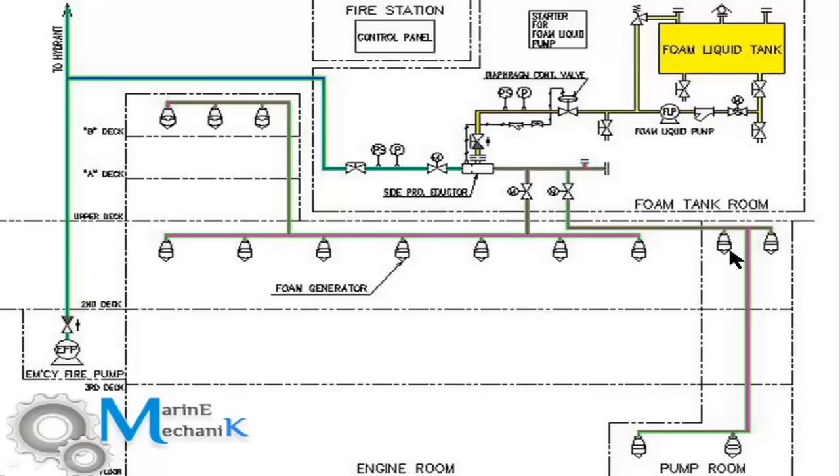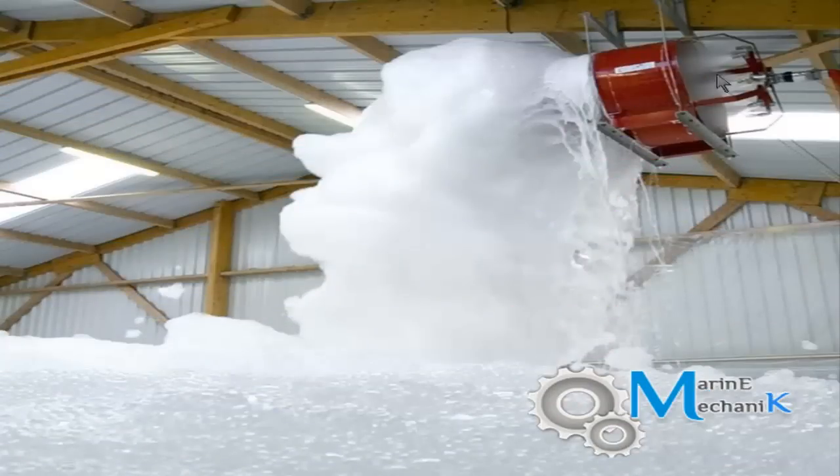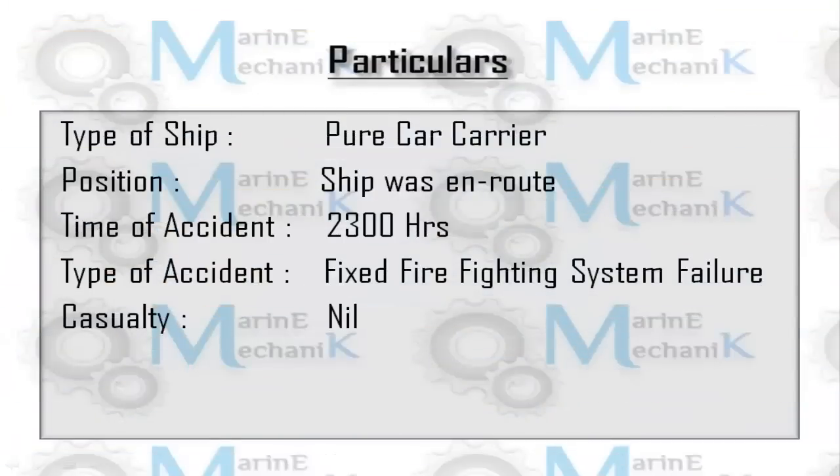The sea water and foam fluid mixture is supplied to various foam generator nozzles all over the engine room and also in the pump room if it's an oil tanker. The foam generator nozzles supply the foam fluid and sea water mixture at high velocity, which entraps the surrounding air, thus producing high expansion foam.